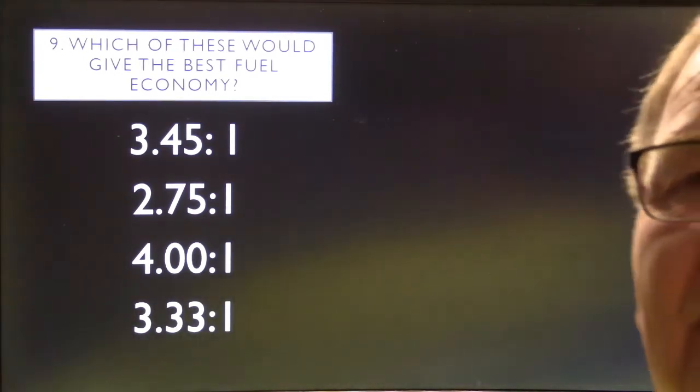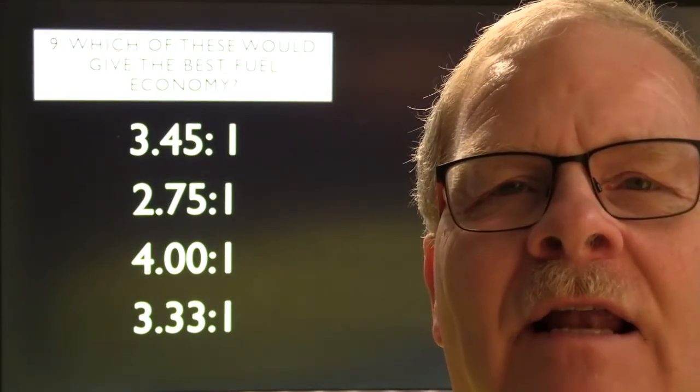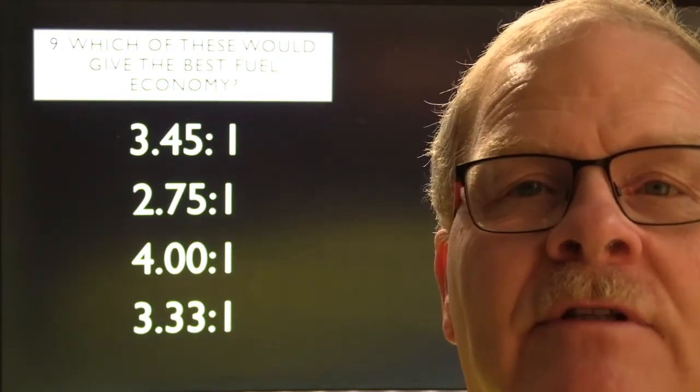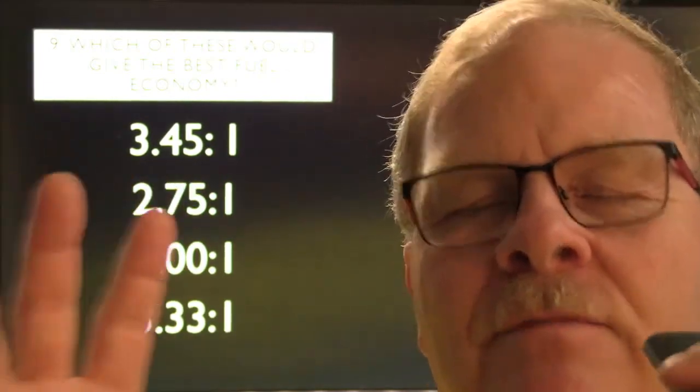I had a Ford pickup one time with 3.33 gears getting like seven miles to the gallon. I got a chunk differential from the salvage yard with 2.75 gears out of a Ford Ranchero and put them in there, and doubled my fuel economy — from seven up to fourteen miles per gallon. I was happy with 14. The reason I did that was back in 1978 when Jimmy Carter deregulated gasoline and it went up to a dollar a gallon — I couldn't stand paying twenty dollars a tank.